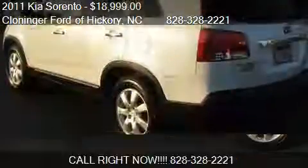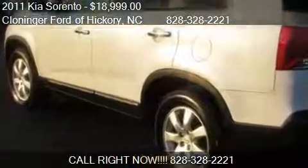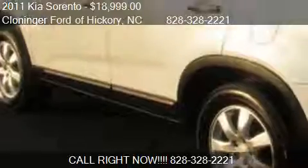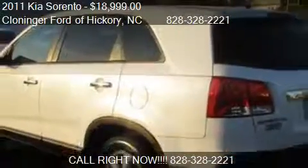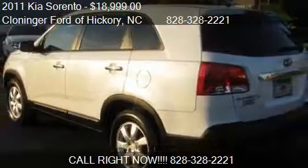Find us at 1241 Highway 70 in Hickory, North Carolina, on our website, or check us out on carsforsale.com.